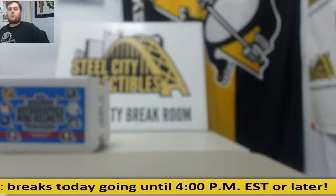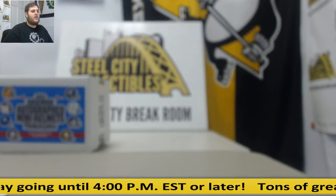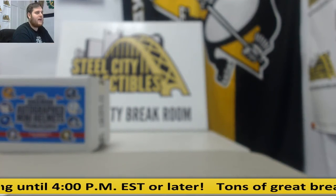Alright, thanks for the break everybody. We actually have another one of these already up today, so join that. Get that one filled up and I will be right back. Thanks guys.